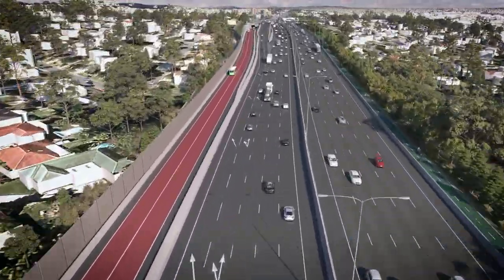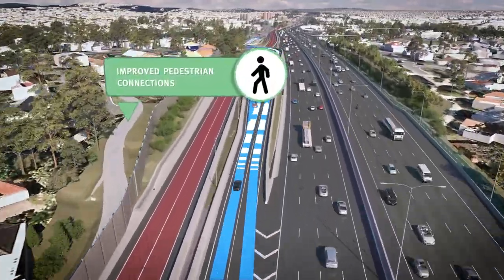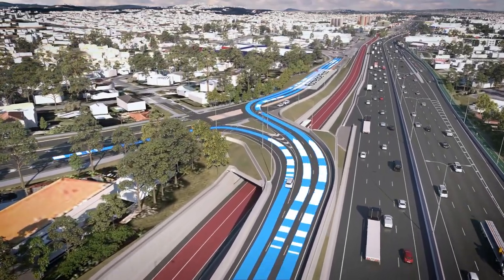We'll also be improving pedestrian facilities along the way with better access to safer walking routes. The project will upgrade and widen the Rochdale Road exit, allowing for safer access from the M1.